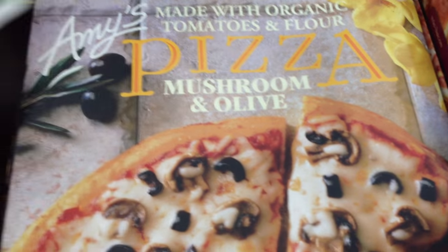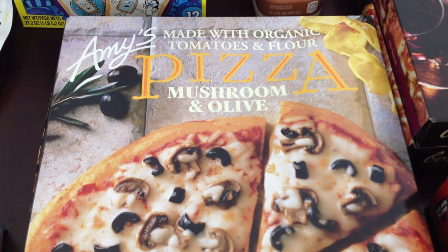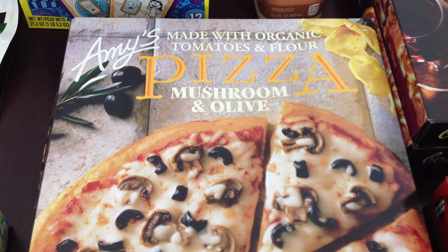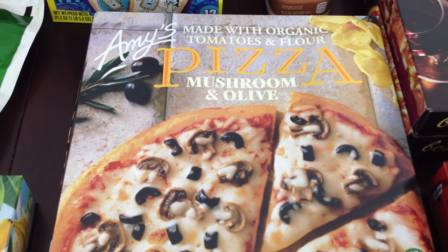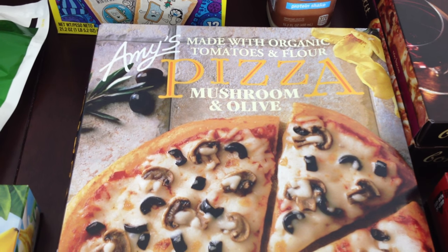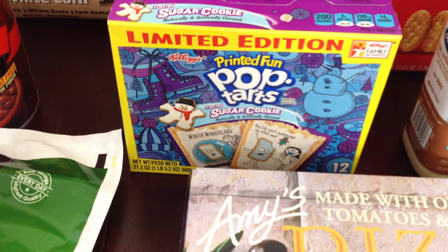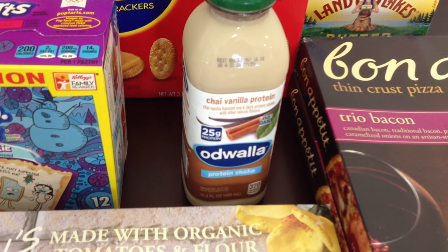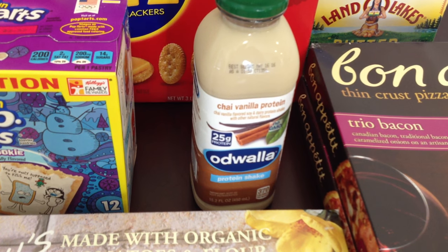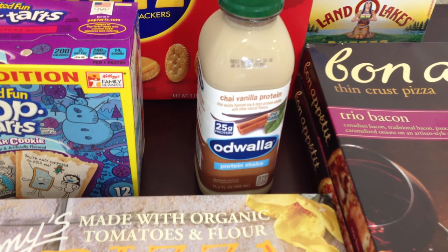We picked up one of these Amy's pizzas — they're really good, made with organic tomatoes and flour, and it's got mushrooms and olives in it. It was $4.50, which is a great deal because at the regular grocery store these are like $7.99. Then we picked up limited edition sugar cookie pop tarts for $1.99. We also got Odwalla vanilla chai protein drinks — those were $0.99, which is amazing because they normally run around $3.